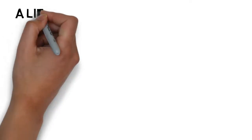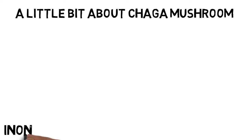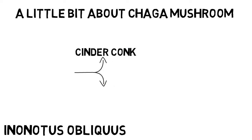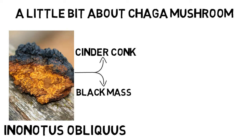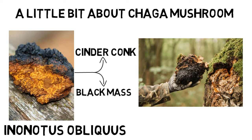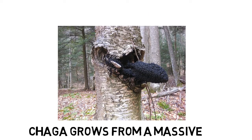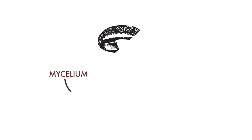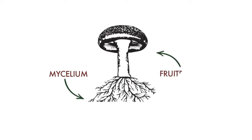A little bit about Chaga Mushroom. Inonotus obliquus is the scientific name for Chaga mushrooms, although they are also known as cinder conk or black mass — names that accurately describe the mushroom's look. This dark mass resembling a clump of charcoal or dark earth grows on trees. Chaga grows from a massive, hardened mycelial mass — the conk — created when a fruiting body of a higher fungal species penetrates a wound of an established tree. This process can take years.